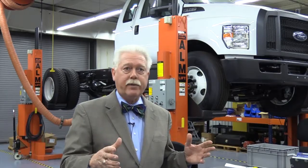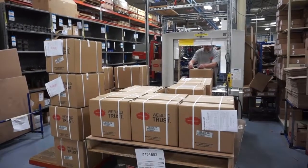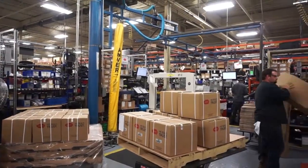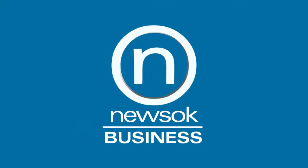We're viewed as the best at customer service and on-time delivery. 85% of the PTOs that we ship today — the order was received today or yesterday afternoon. And our on-time shipping record is north of 90% when our customer said he wanted it, not when we said we could get it to him.